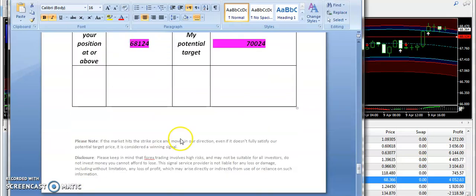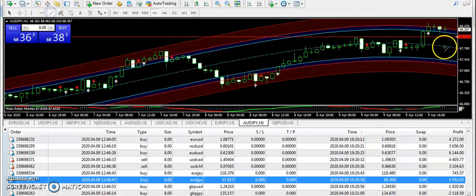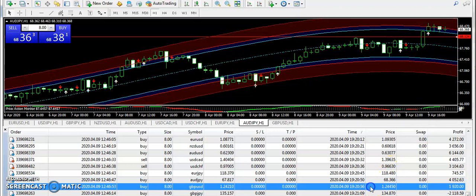Next, AUD/JPY — I was bullish from 68.14, and you can see it went up. However, the momentum is again very slow on AUD/JPY, so be careful about this one.